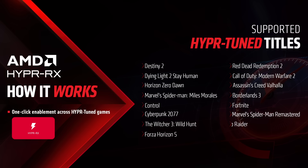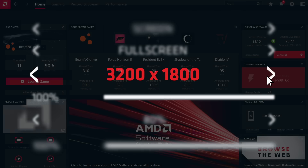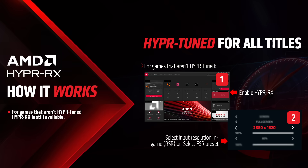If the game you're playing isn't hyper-tuned, HyperRX still works just as well. Click Enable HyperRX, launch the game, then select a lowered resolution for RSR to work or select the FSR preset of your choice. Either way, HyperRX works amazingly across tons of games.